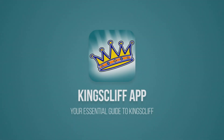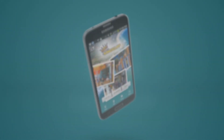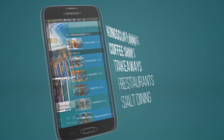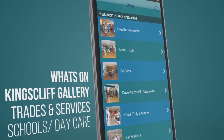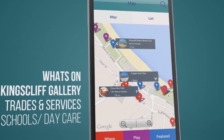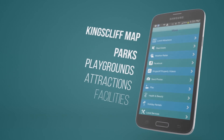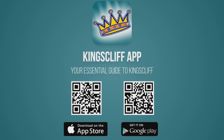Are you considering a move to Kingscliff or just want to know what it's like to live here? Download the free Kingscliff app, available for Apple and Android. It's the essential guide for locals and visitors alike, covering shopping, dining, what's on, facilities, schools and daycare, services, parks and playgrounds and so much more. Search Kingscliff in Google Play or the App Store, or scan the QR code to go directly to the Kingscliff app.